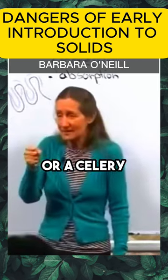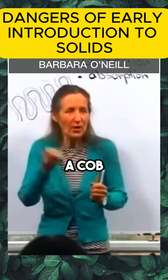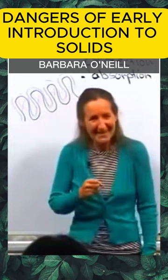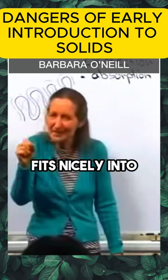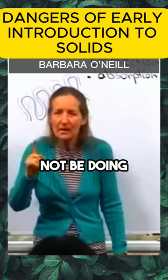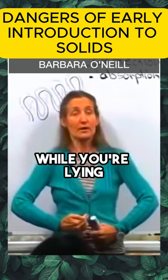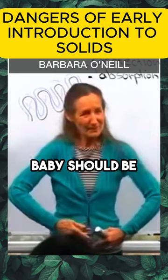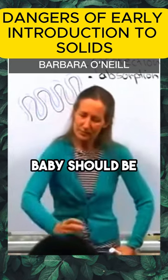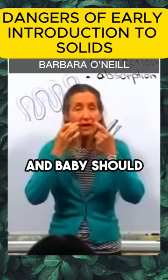Another good option is a celery stick, or eat all the corn off a cob and give the bare cob to the baby — it fits nicely in the hand and they suck on it. But notice: babies should not be doing any of this until they can sit up. Have you ever tried eating a meal while lying on your back? Baby should be able to sit — that's around seven and a half months — and should be able to bring things to their mouth.